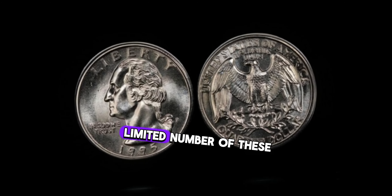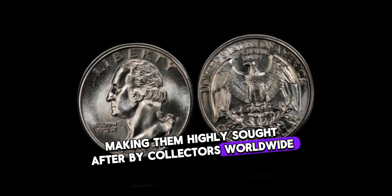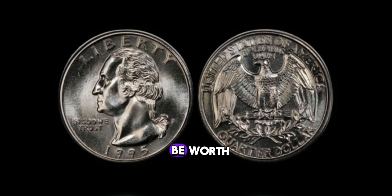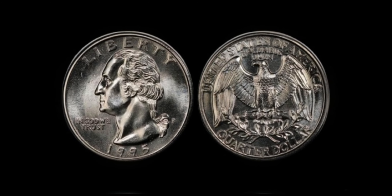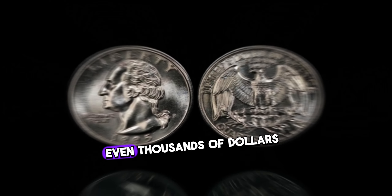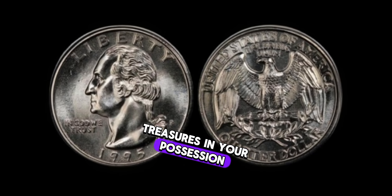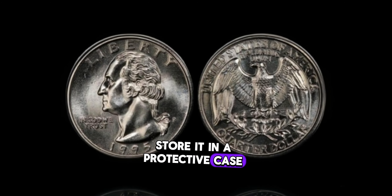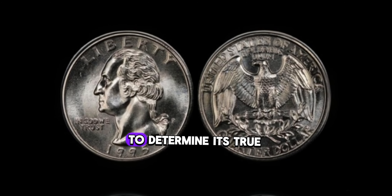Due to a mintage error, only a limited number of these quarters were ever produced, making them highly sought after by collectors worldwide. Depending on its condition and rarity, these coins have been known to sell for hundreds, even thousands of dollars. If you're lucky enough to have one of these rare treasures, it's essential to take good care of it — store it in a protective case, handle it with gloves to prevent damage, and consider getting it appraised by a professional.